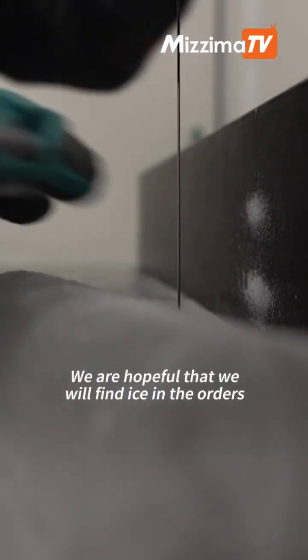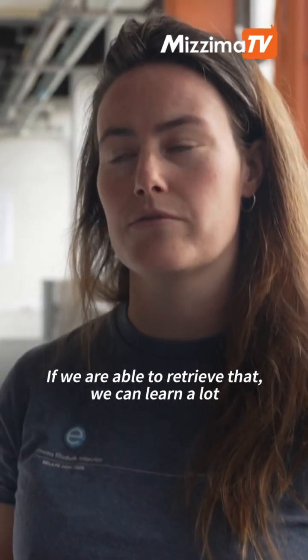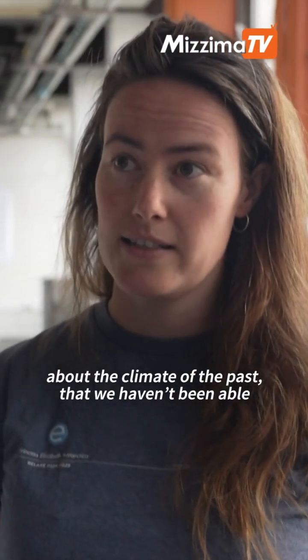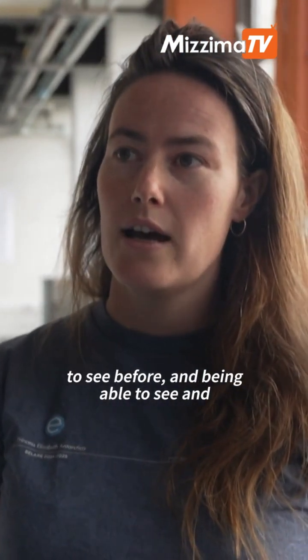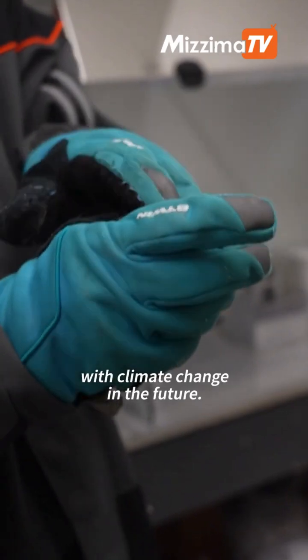We are hopeful that we will find ice in the orders of a million years old. If we are able to retrieve that, we can learn a lot about the climate of the past that we haven't been able to see before, and being able to see and understand the climate of the past, we can better understand what will happen with climate change of the future.